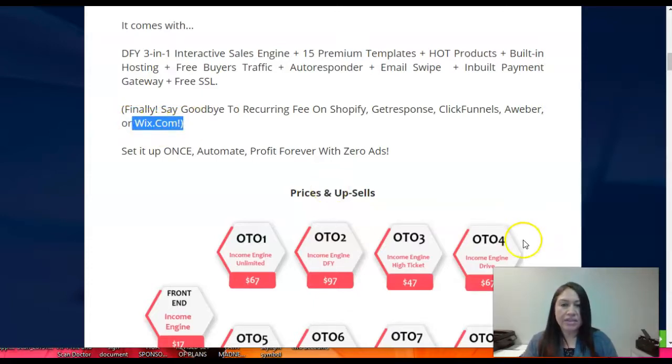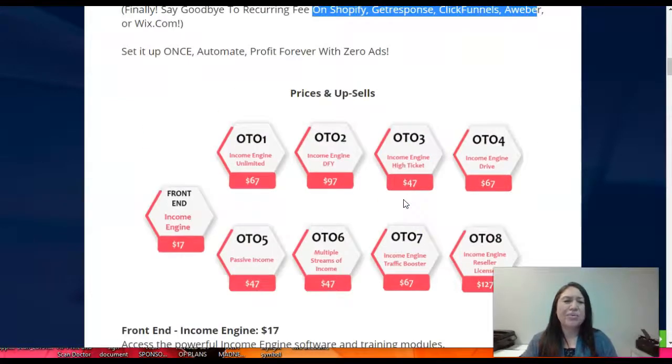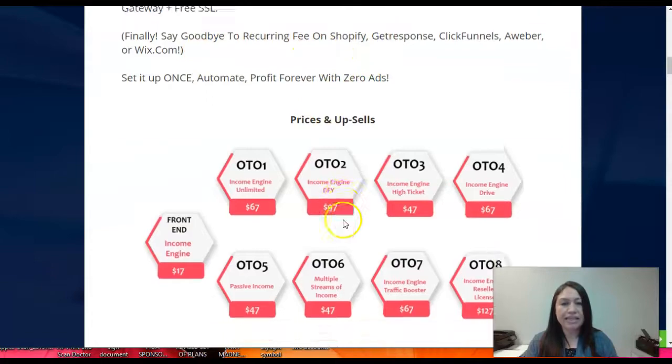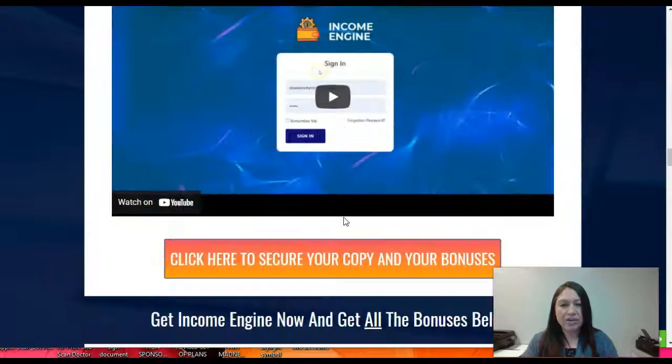I think it's a pretty good price. If you want to find an alternative to these products you'll probably be interested. I wouldn't say goodbye to Shopify, GetResponse, ClickFunnels, or similar tools entirely, but maybe this could help you or work as an alternative to those products.